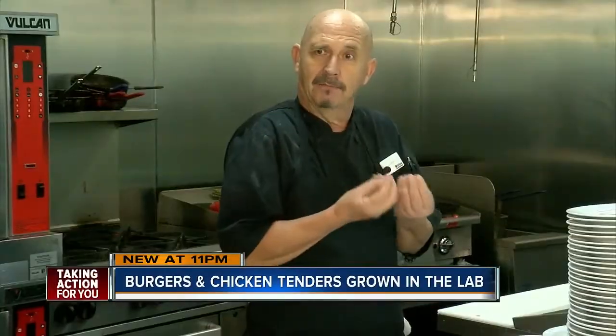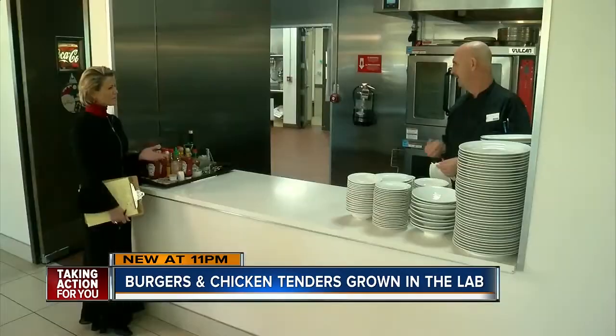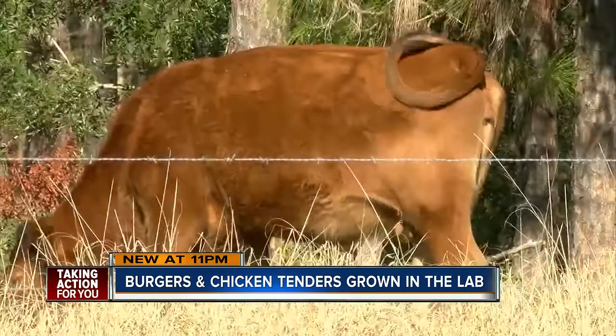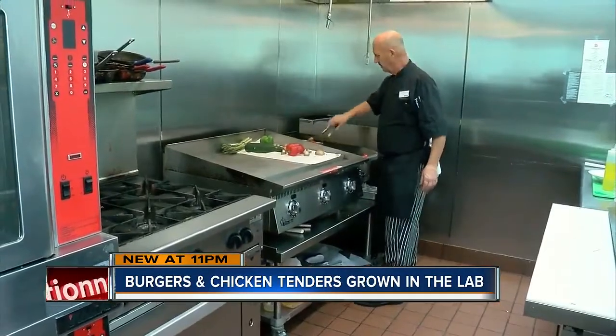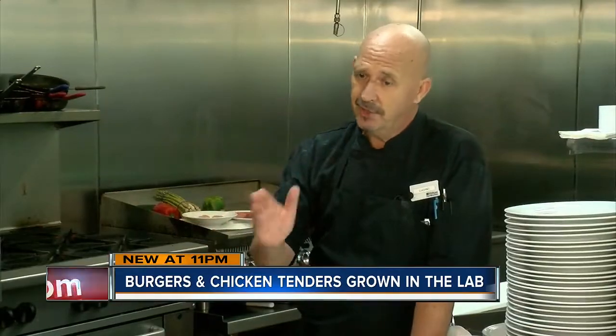Chef Luciano Vicentine grew up in Italy, hunting animals, butchering beef, and cooking chicken dishes for the last 50 years. So when Luci heard about meat grown in a petri dish inside a lab, his reaction was clear: "God or nature did not create that chicken." That says it all.